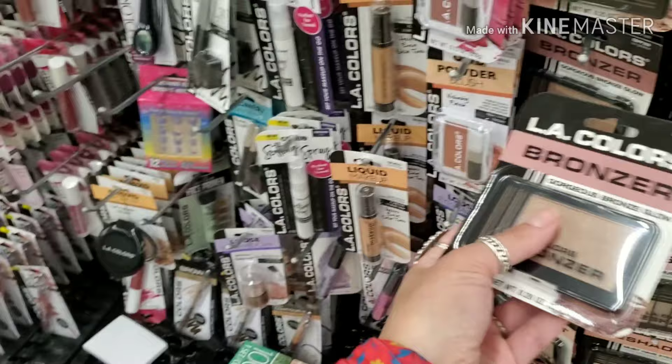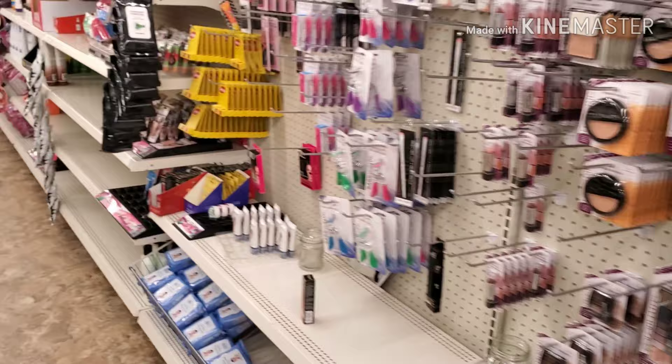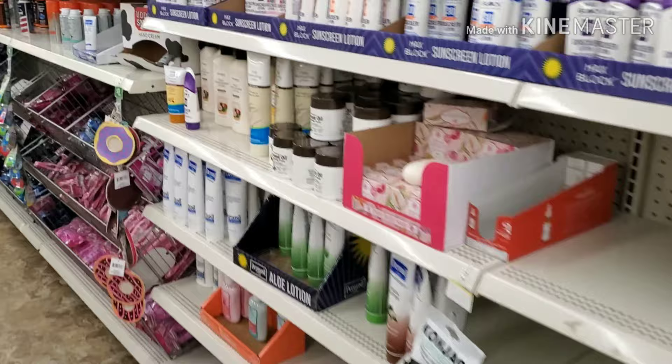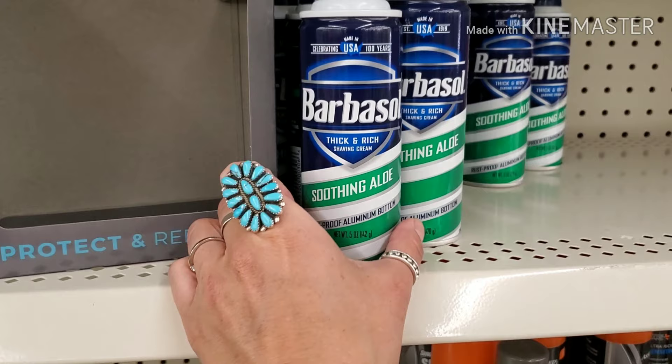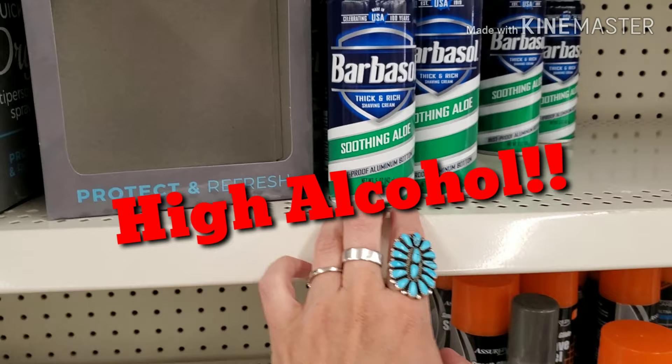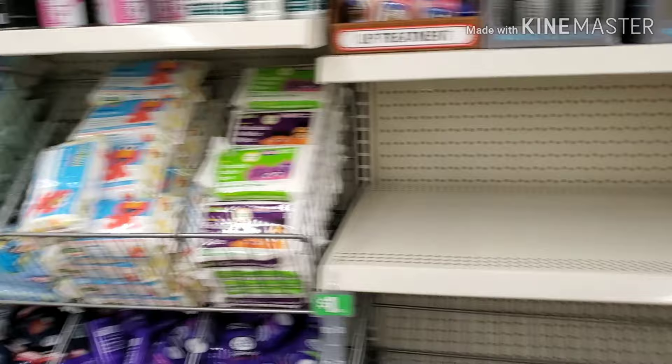There are toxic ingredients everywhere, but of course at the Dollar Tree everything is a dollar so the quality is going to be poor for your skin. They also sell Barbasol here — you can get it at Walmart and Walgreens too, but please don't pick it up because it has a very high alcohol content. If you're a guy who struggles with ingrown hairs or folliculitis, it will be terrible for your skin.